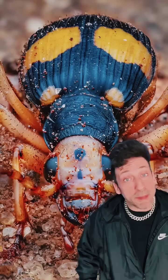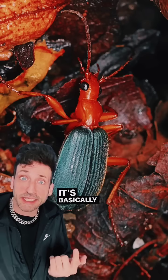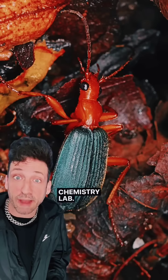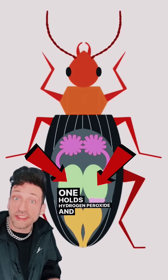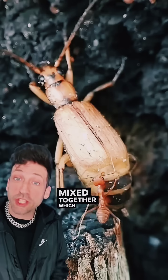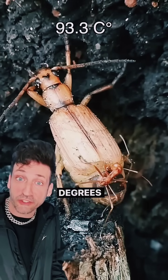Meet the bombardier beetle, also known as the chemical cannon. It's basically a fully carnivorous beetle with a built-in chemistry lab inside its body. They have two chambers — one holds hydrogen peroxide and the other holds hydroquinone — and then a third chamber where these chemicals mix together, resulting in an acid that sits at over 200 degrees Fahrenheit.